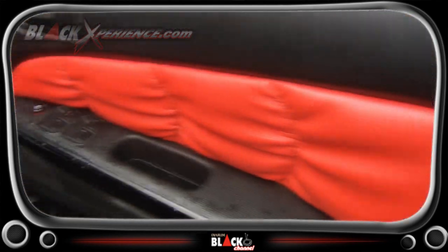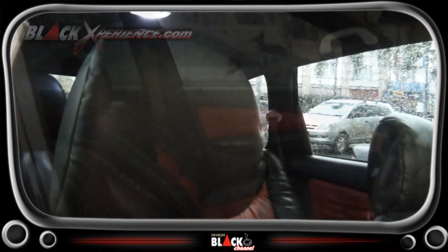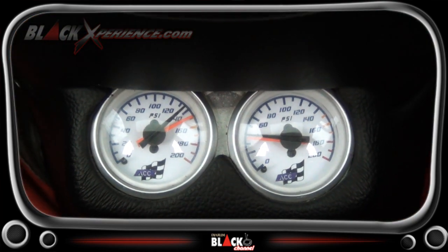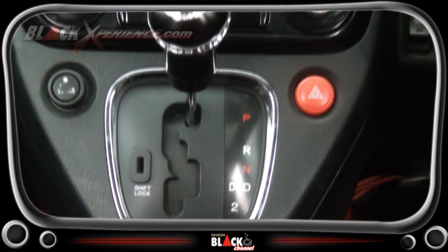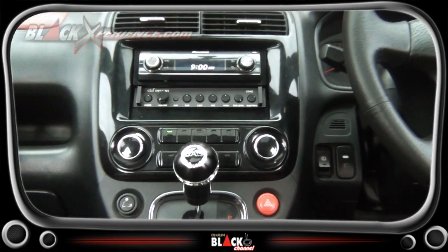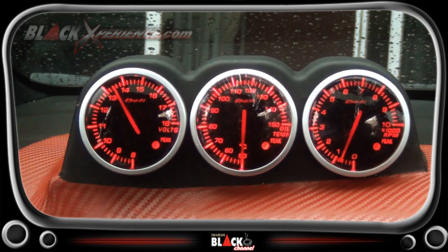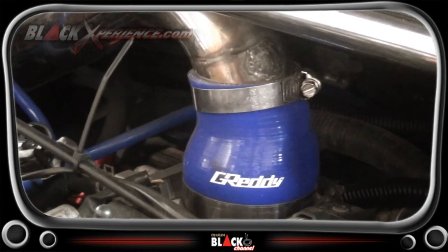Interior kita ganti full kulit auto leather. Mesin kita cangkok turbo by Garrett dan porting polish, rocker kit semua lainnya.